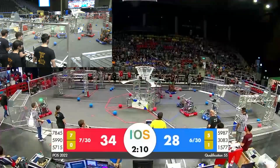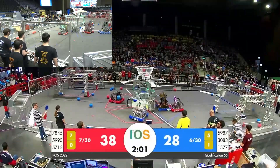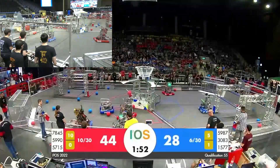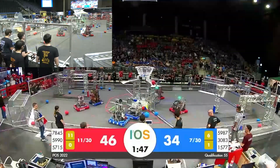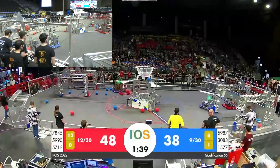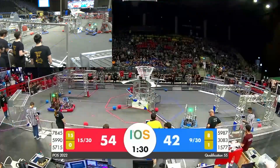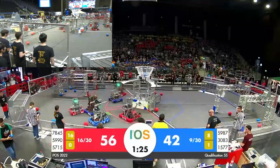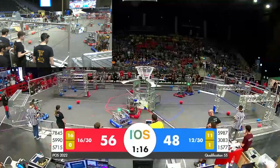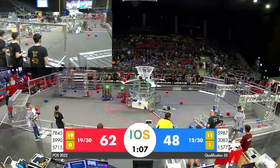Oh! Fender, Fender. There's a bunch of them — 5, 6, 7. Fender, Fender.